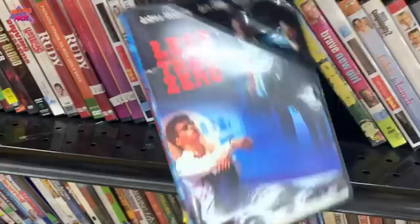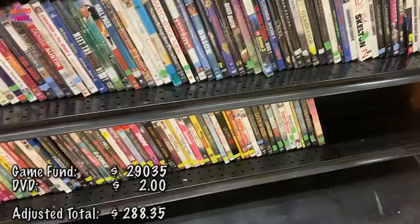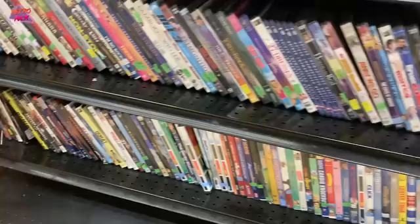Here is a DVD we found a couple of weeks ago — Less Than Zero with Robert Downey Jr. Found it again at the same Goodwill for $2, and it's in really good shape. It's actually gone up a little, selling for around $15 to $20. I haven't even sold the other one yet, but now we have a second one to sell, so I'm picking that up for sure.